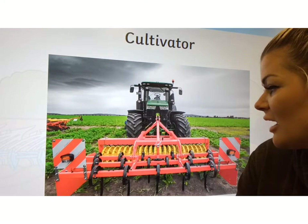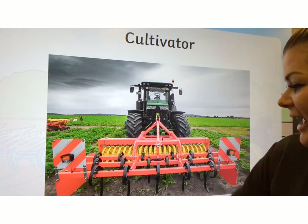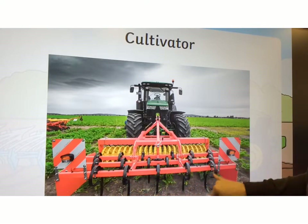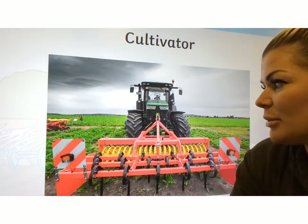This is a cultivator. The cultivator has big, spiky — they're a bit like teeth. Can you see them? And they make lots of grooves in the soil to plant the seeds.